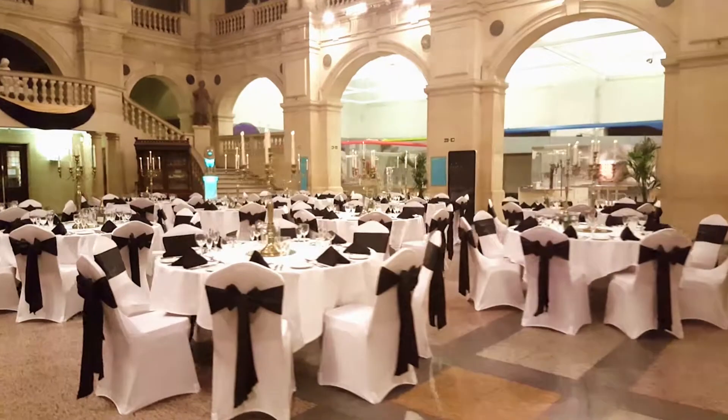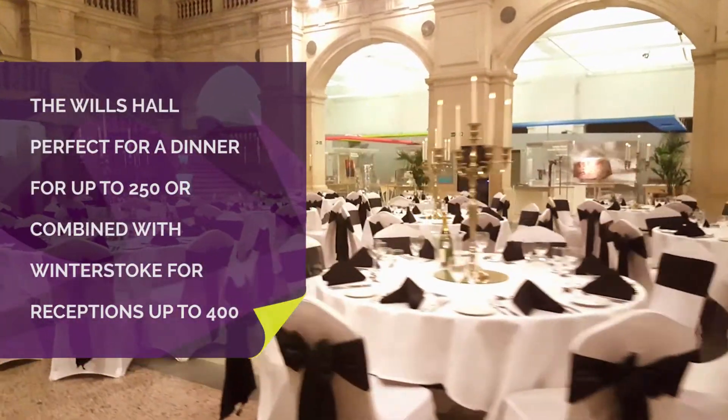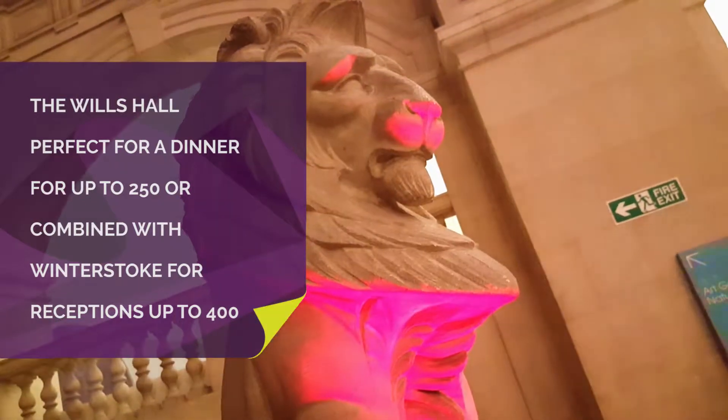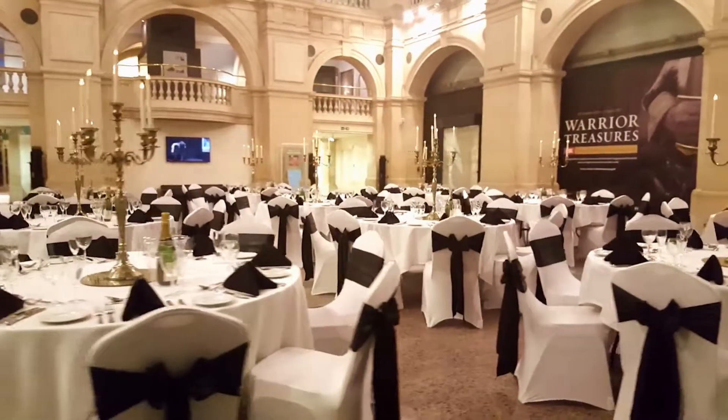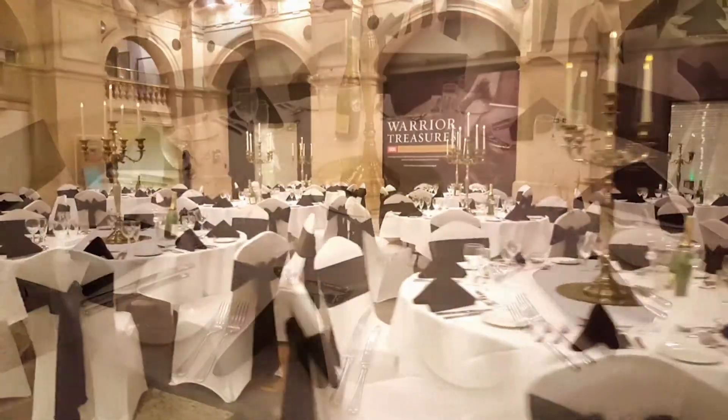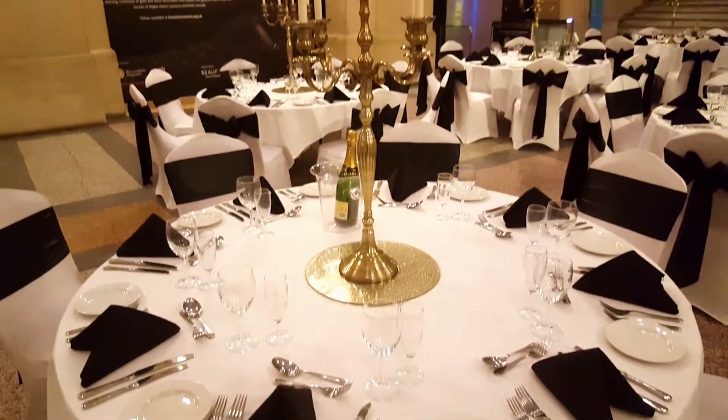The Wills Hall is at the rear of the venue and is the centrepiece of the museum, providing a stunning place for your guests to enjoy the main focus of your event. This hall can host up to 250 guests for a seated dinner or, together with the Winterstoke Hall, can host informal receptions for up to 400 guests.